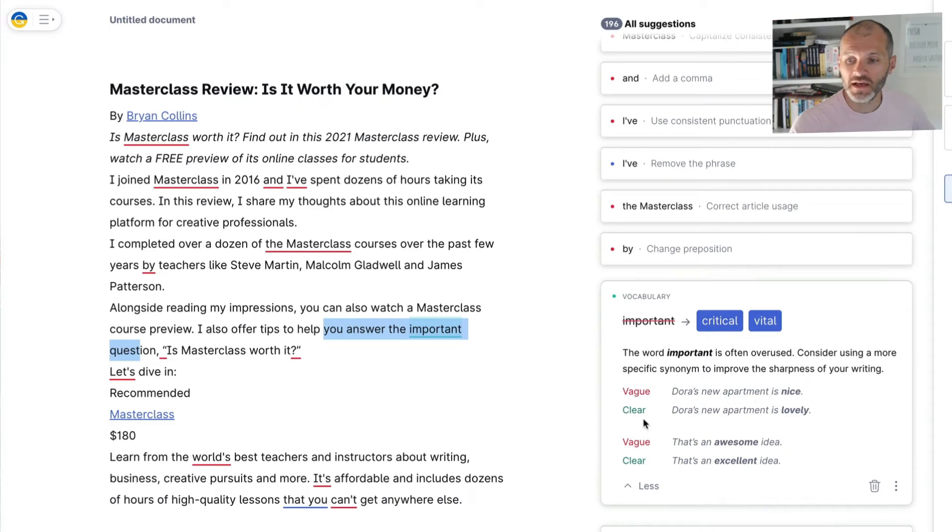Grammarly provides examples: 'Dora's new apartment is nice' is vague, whereas 'Dora's new apartment is lovely' is clear. So 'critical' or 'vital' could be more precise than 'important.' Again, this comes down to style — I may decide 'important' is perfectly fine — but it's great to have a tool suggesting different words. Prior to this, I spent a lot of time going through a thesaurus. It also works in reverse: if you use a weird or complicated word, Grammarly will suggest a simpler alternative.